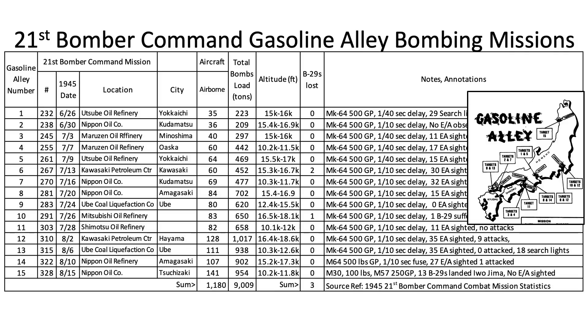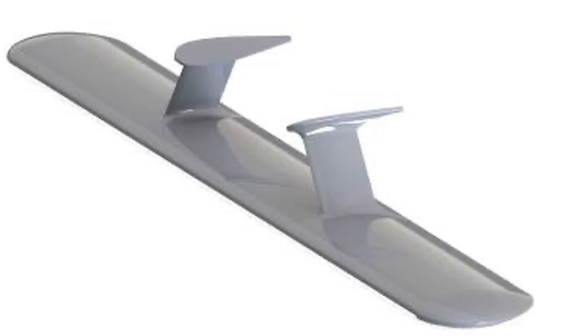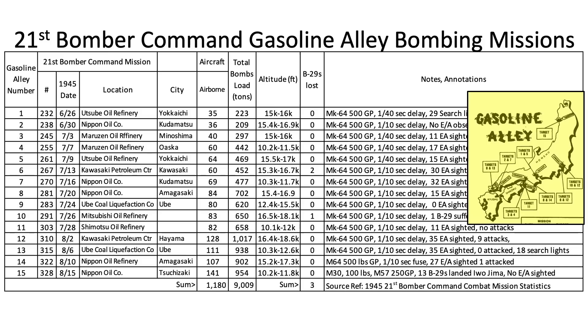This table summarizes the Eagle radar-equipped B-29's 15 oil refinery attack missions, including the mission date, location, number of B-29s airborne, total weight of bombs dropped in tons, and bombers lost. The data was extracted from a 1945 21st Bomber Command Combat Mission Statistics document. The missions were characterized as 'gasoline alley' sorties, and their locations are shown on a map.